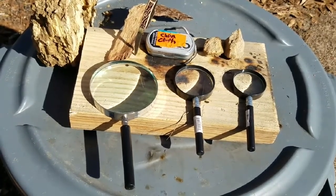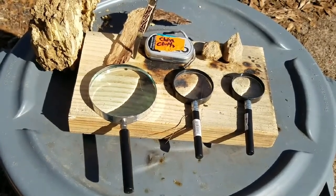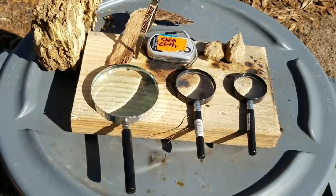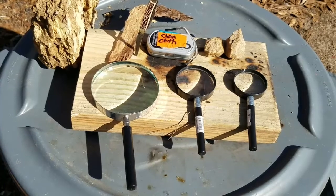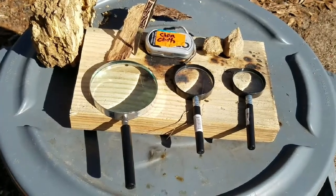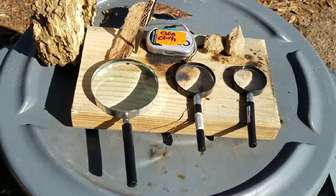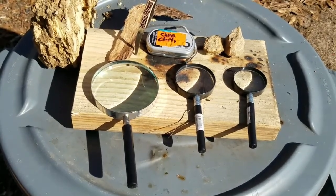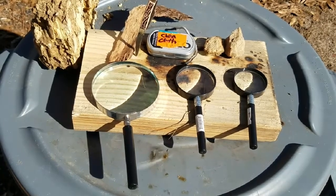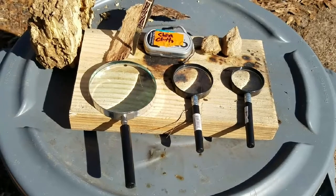We know magnifying glasses were used to start fires in the early 1800s as well. In the old days, when people would go into mercantile places to get tobacco or something like that, sometimes they would be given a small magnifying glass to light their pipes. Back in those days, they were mostly pipe smokers, really before cigarettes came out.